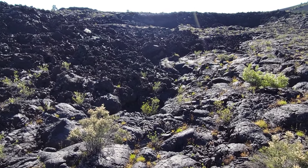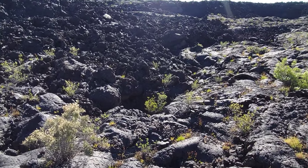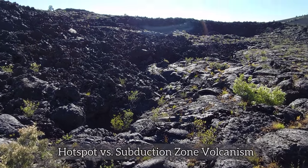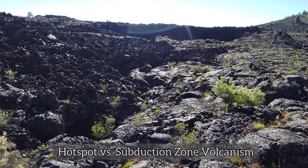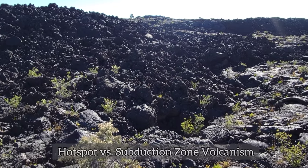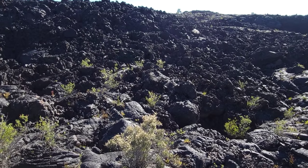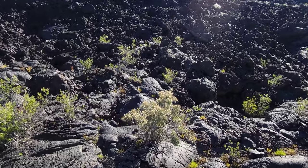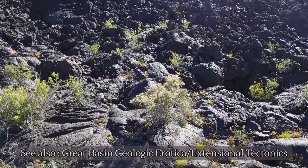The geology of this place is pretty interesting. You normally get the subduction zone volcanics in the area. To the east, we got Yellowstone, which is hotspot volcanism — the same type of volcanism that created the Hawaiian Islands. But most of the volcanism on planet Earth tends to be subduction zone volcanism, where you have a heavier oceanic plate subducting beneath a much lighter and less dense continental plate. But right here, with all this basalt, this is basically just the result of extensional tectonics. It's the result of a rift.